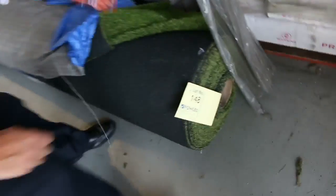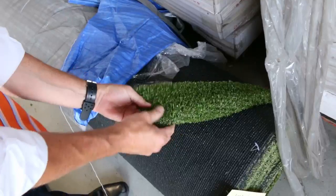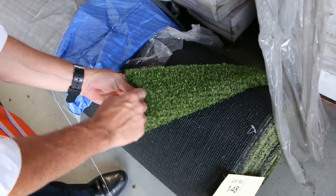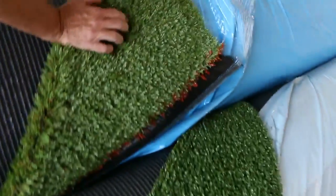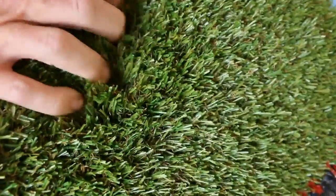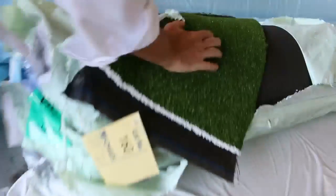Across here we've got some nice artificial turf. This one we've got four rolls of — there's 50 square meters in a roll — and we sell it by the square meter. That one's been selling for around $10 a square meter, which is awesome buying because it looks like the real deal. Generally around $10, but the thick ones with a really good thick pile go for around $15 a square meter — well and truly under half price.